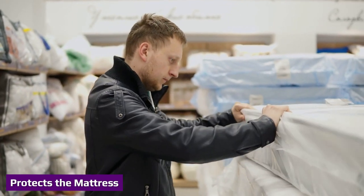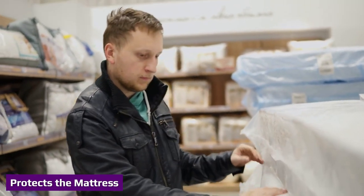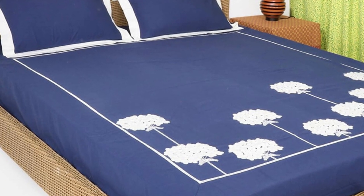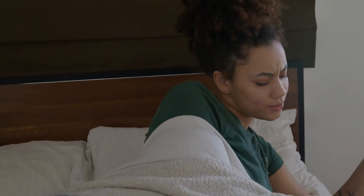The bed cover is used to protect your mattress from stains and rips, but it can also give an additional layer of protection from mold, bacteria, or dust setting up home in the dark crevices of your mattress. The bed cover can also be a material that is soothing to dry or irritated skin.